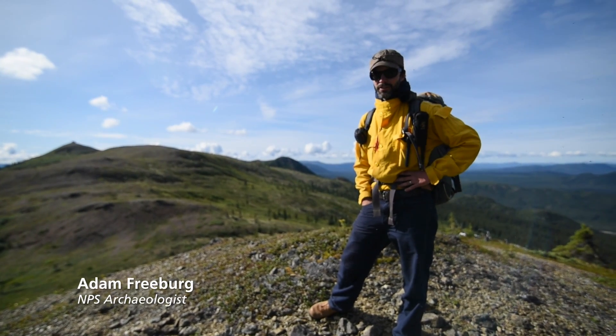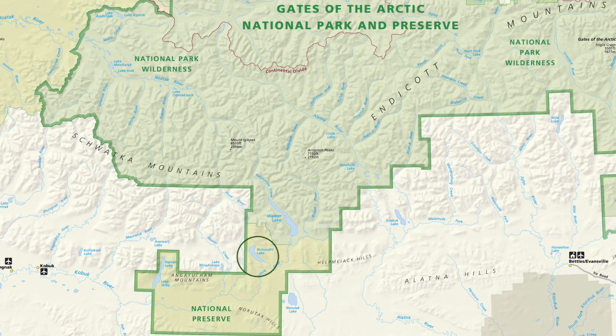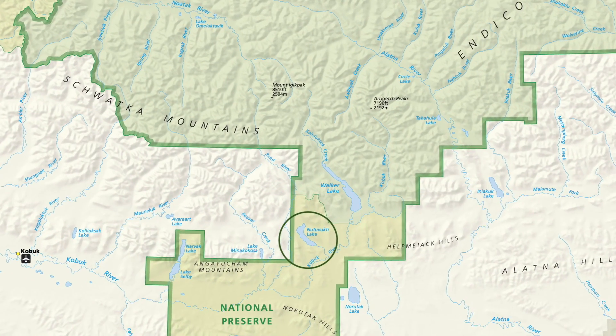I'm Adam with the Gates of the Arctic Archaeology crew. We're on a high landform west of Noodavukti Lake here in Gates of the Arctic. When we're in the field, what we're really trying to do is identify and manage the archaeological and cultural resources within the parks and preserve system.